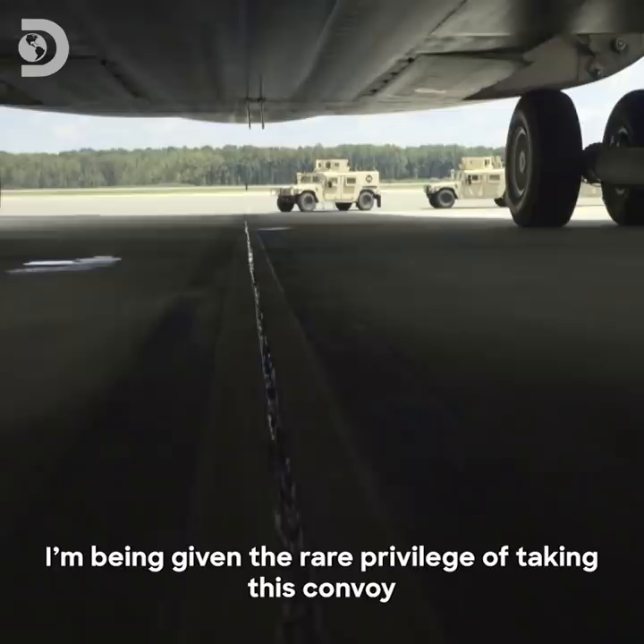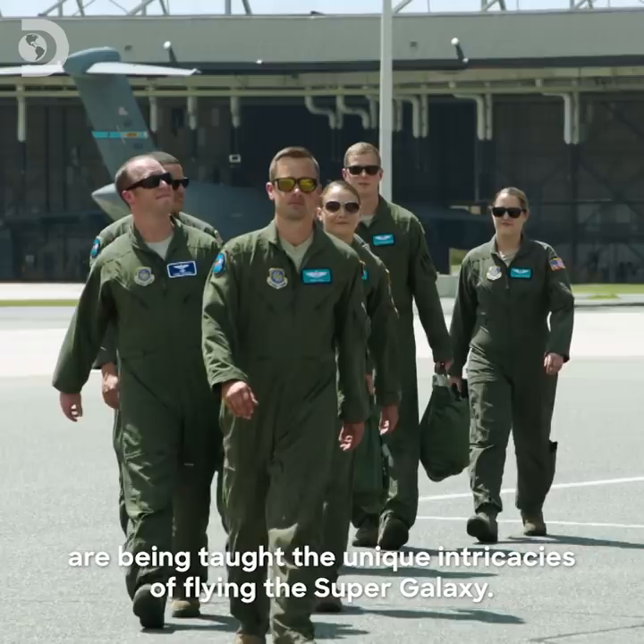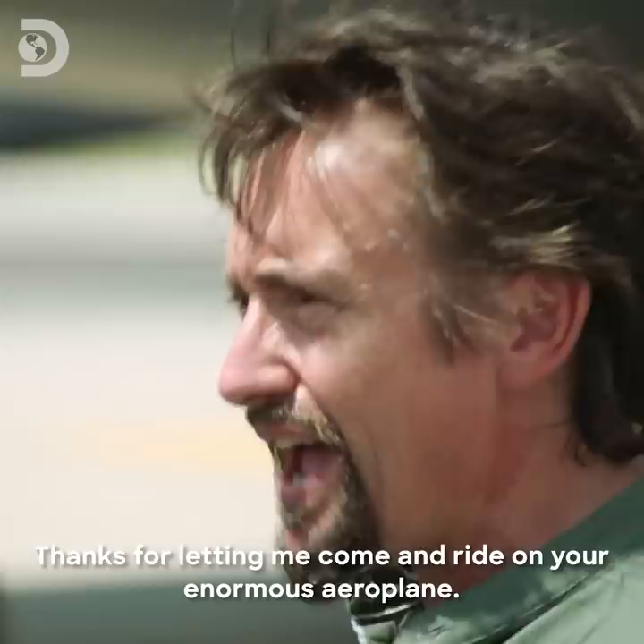I'm being given the rare privilege of taking this convoy on a special training flight. Young pilots who practice walking in slow motion every day are being taught the unique intricacies of flying the Super Galaxy by seasoned elite pilot Major Paterson Hill.